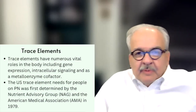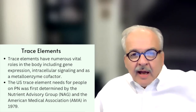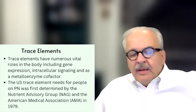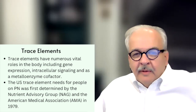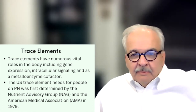Let's talk about trace elements, because that's the focus today. Trace elements have numerous vital roles in the body, including gene expression and others. It wasn't until 1979 — around when PN was first being administered, about a decade prior — that the nutrient advisory group from the American Medical Association came out with an advisement about the needs for trace elements in patients on PN.